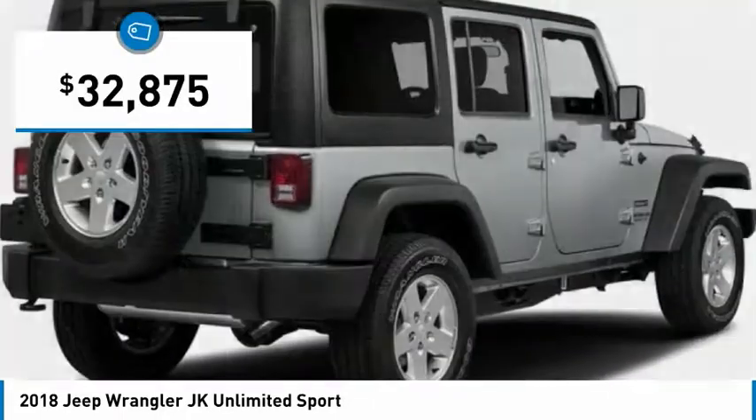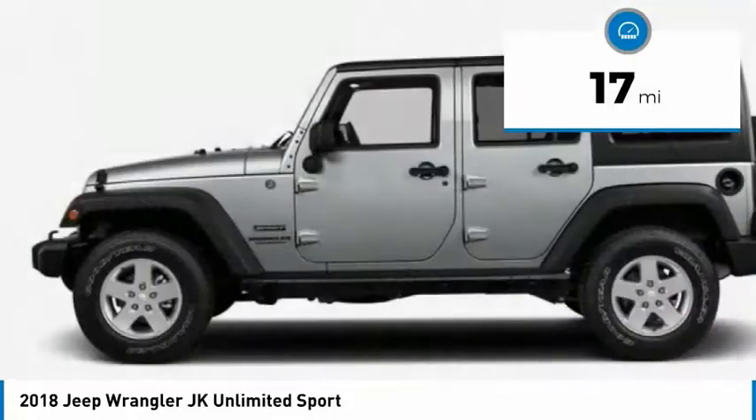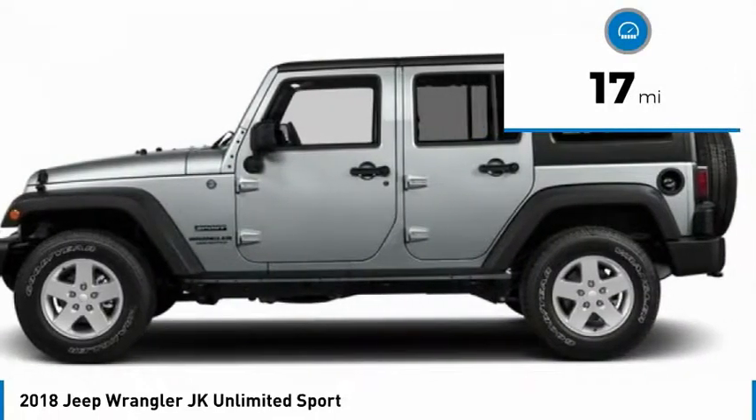It is priced below $35,000 and has less than 100 miles. Here are some of this vehicle's great options.